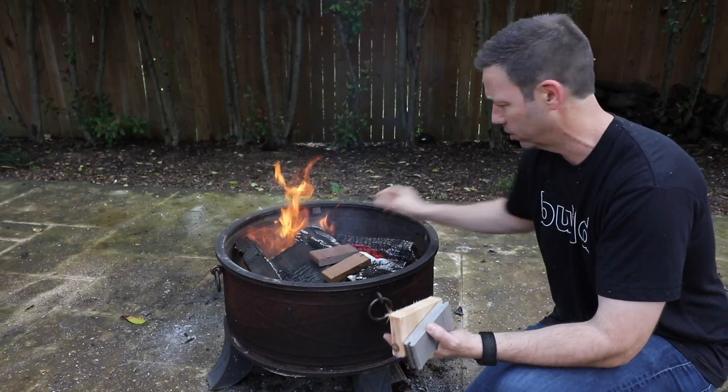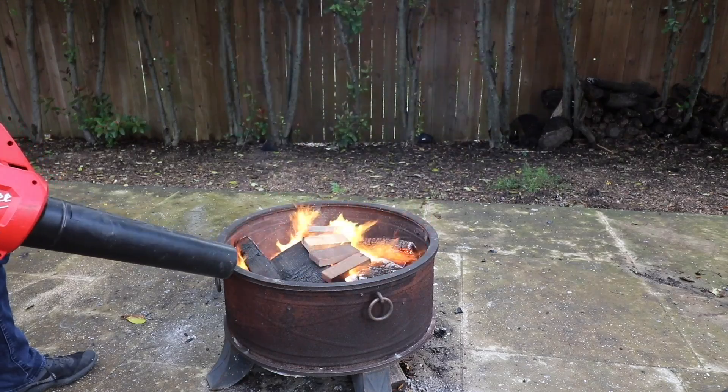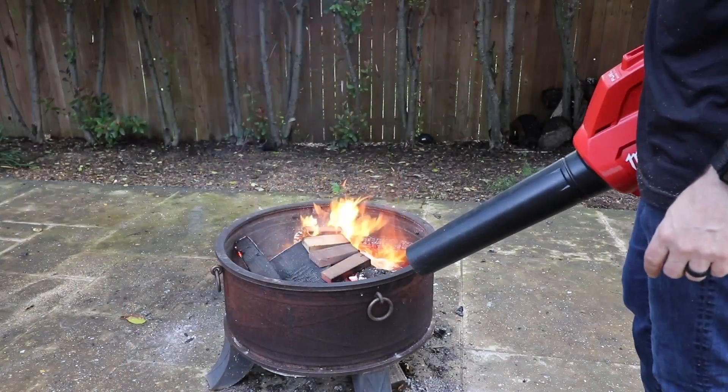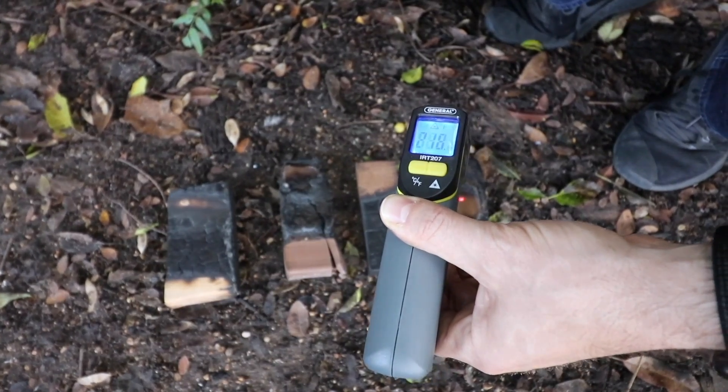The next test was the heat retention test. For this one we took a two-inch piece of board from each of the products, put them in the open flame, let them sit a couple of minutes, then took them out of the open flame and let them sit a couple more minutes to see how long it took for them to cool off. The interesting takeaway is that the TimberTech was far and away hotter than all of the others even several minutes after being removed from the flame — in fact, it was so hot we couldn't even touch it with our bare hands.